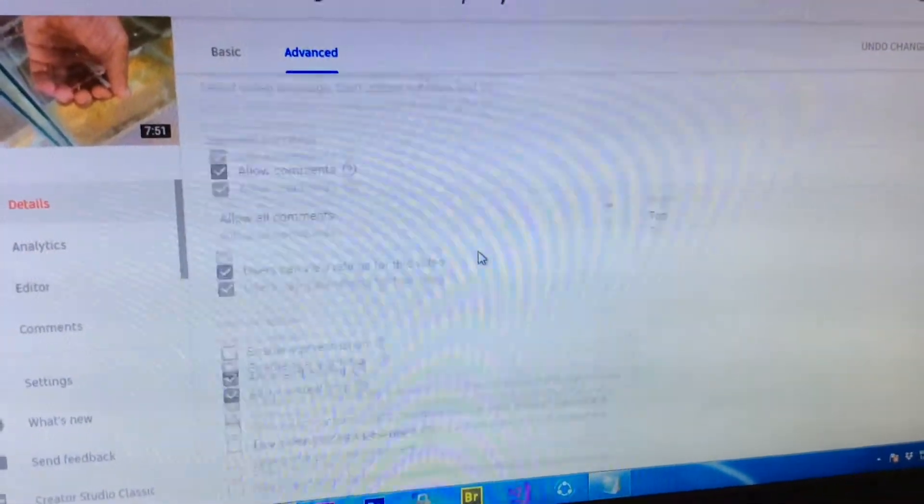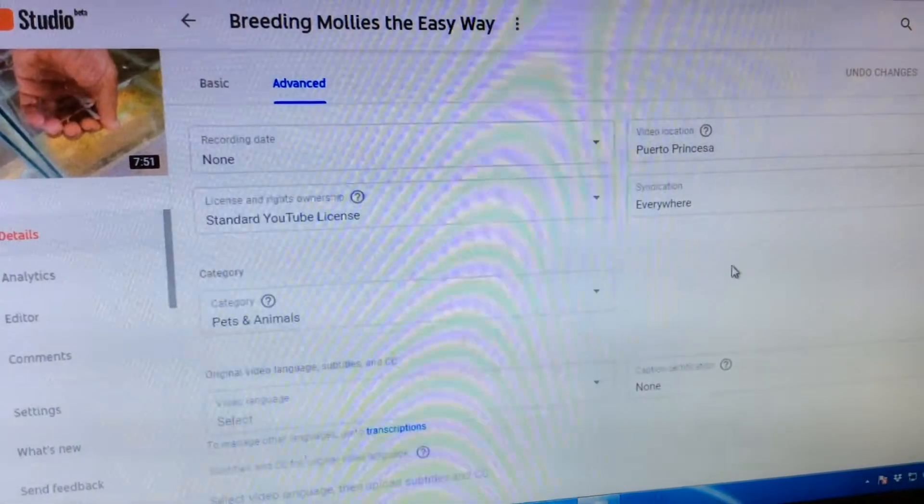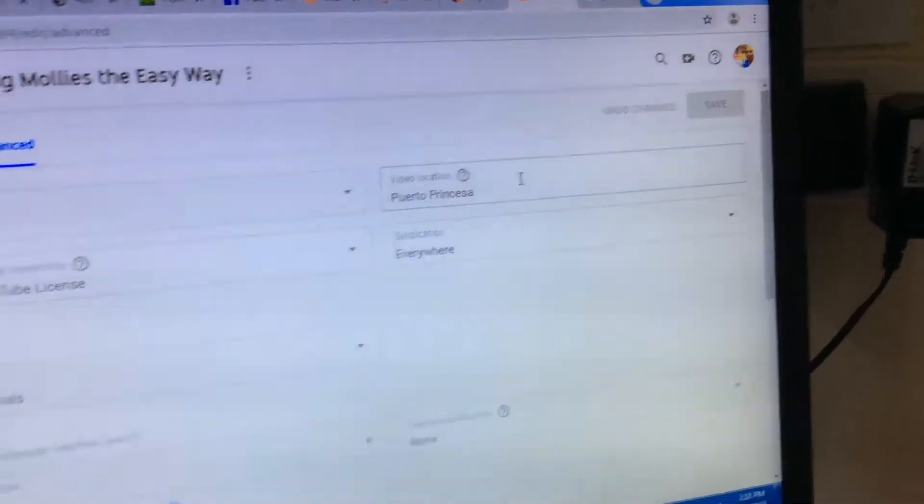My keyword here is 'the easy way' — it's a unique phrase. But now that more creators are using 'the easy way,' that keyword is already flooding YouTube channels and will no longer give good results.